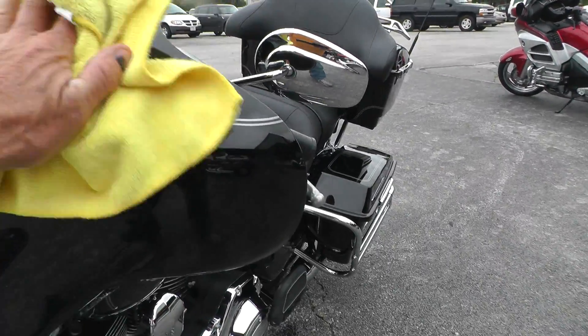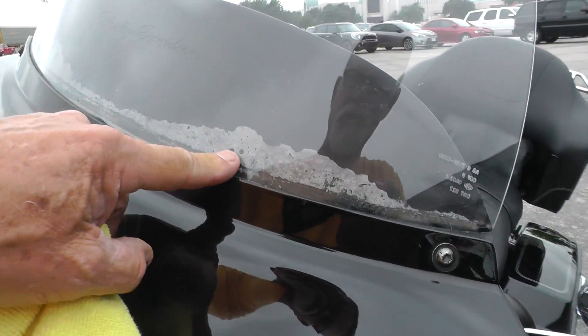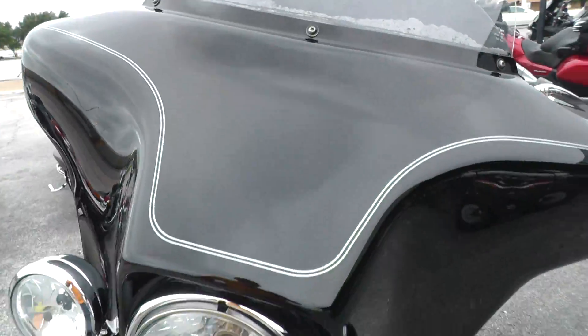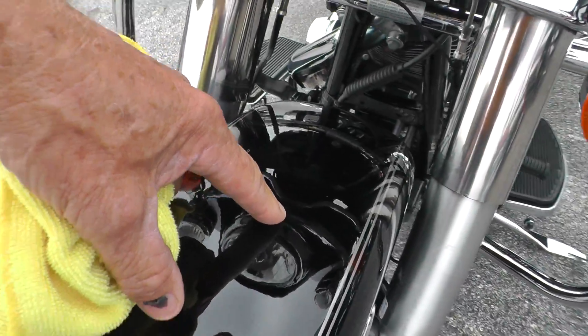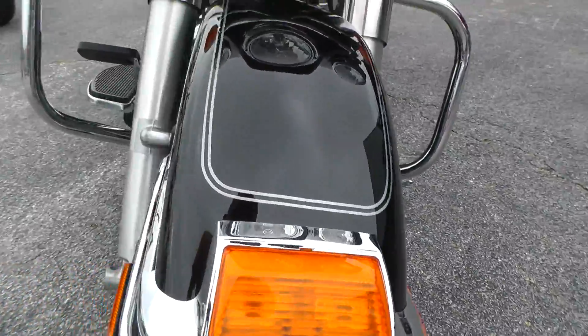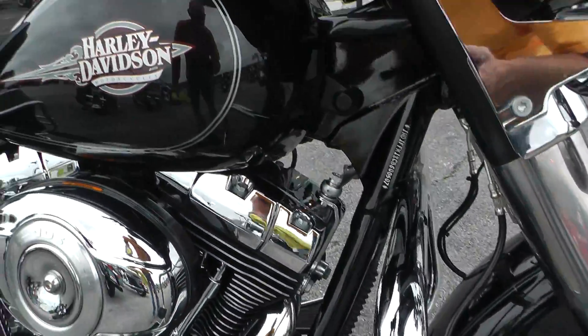The paint looks good on the fairing — got a little wax left on it. This discoloration here is just moisture behind the dash where those windshield bags are. The front fender has got what looks like a little rock chip right here. That's all I see on the fender, and the tank looks good.